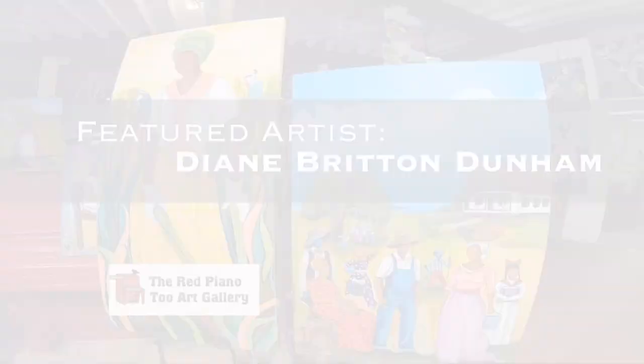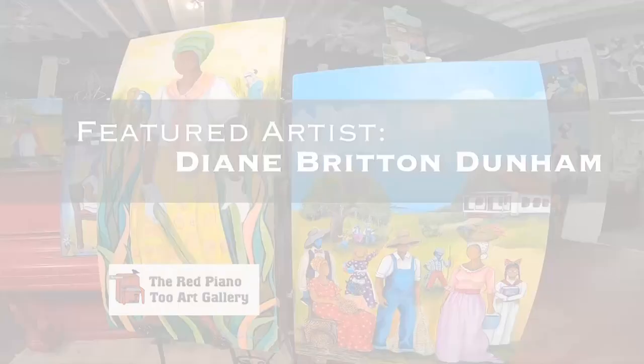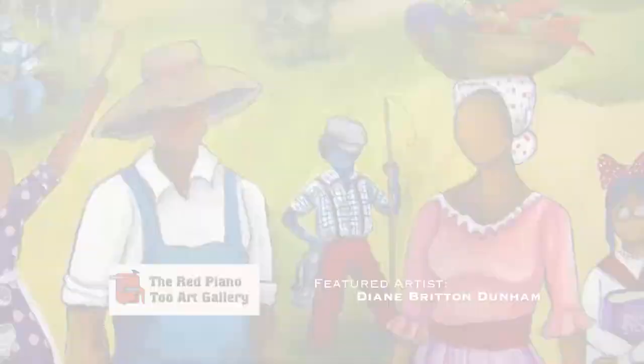Hi, I'm Marian Abenet-Mac. Welcome to the Red Piano Too Art Gallery on St. Helena Island, South Carolina.